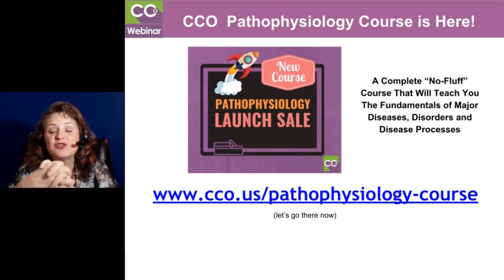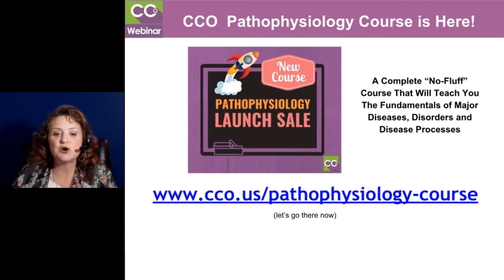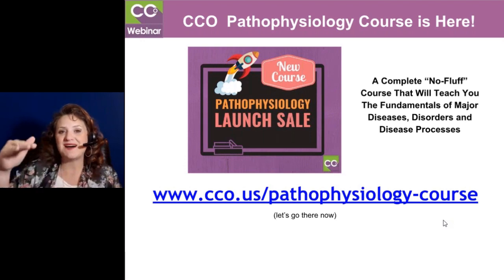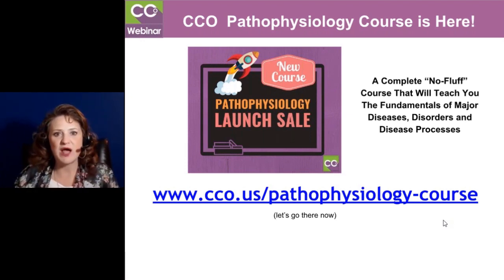And it's on sale for under $300 — it's $275 — until October 6th. So take some time to go to cco.us/pathophysiology-course, and you'll get to see a whole breakdown of all the things we talk about in this course. It goes beyond just talking about the body systems — we go above and beyond that and talk about signs and symptoms and the disease process inside those. There's also a pharmacology component, as well as some other great highlights on the sales page itself. This is fabulous, and for that price, it is excellent.